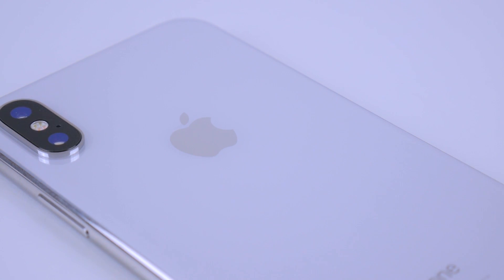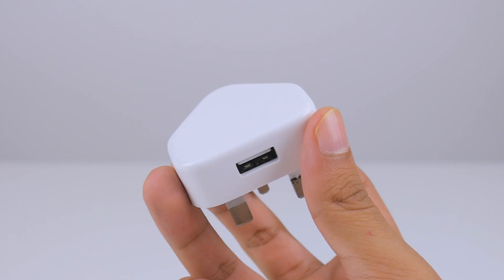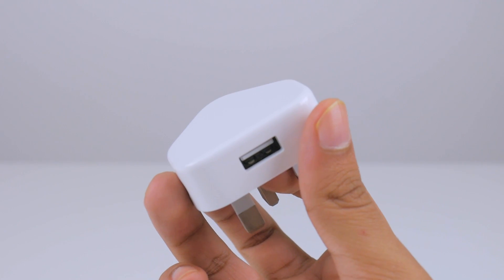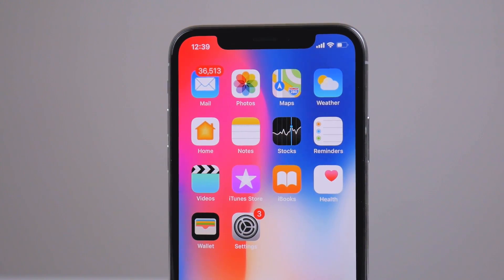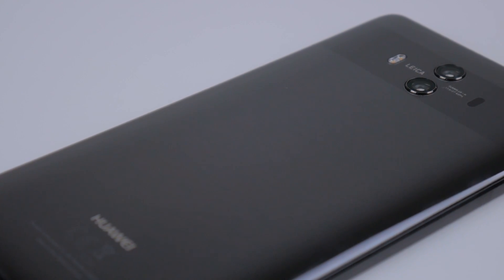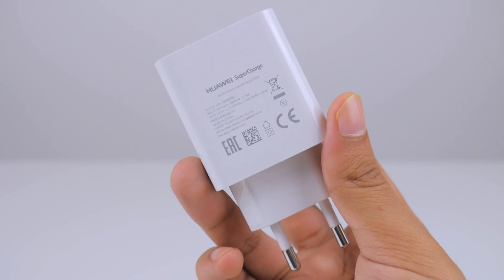The new Apple iPhone X might support fast charging, yet its out-of-the-box charging brick remains the same that Apple shipped years ago. Some might say it's enough for the iPhone X's rather small 2716 mAh battery, and it's especially dwarfed when you throw it up against the Huawei Mate X's 4000 mAh cell with supercharging technology.